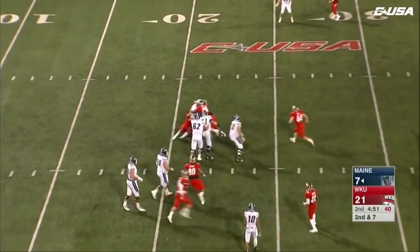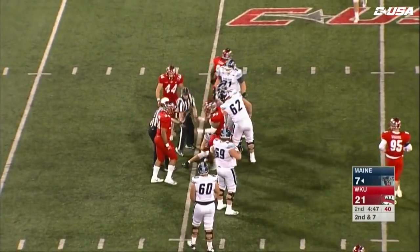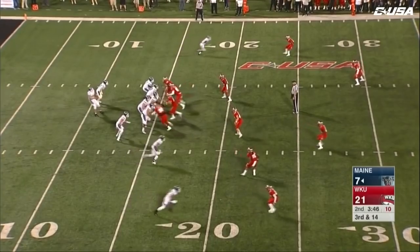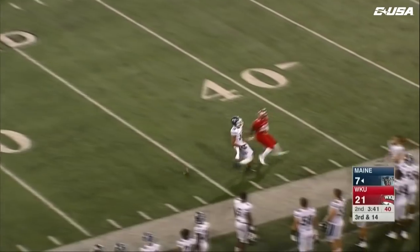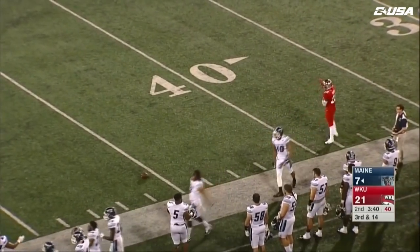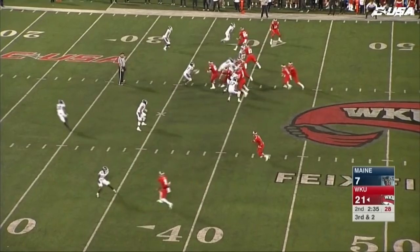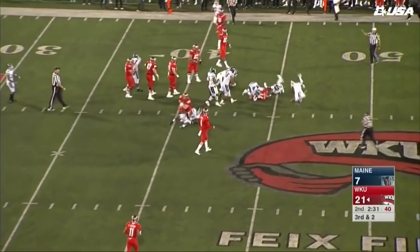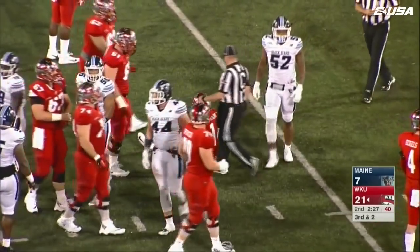Ferguson tries to tuck it and run, but will not escape the arms. On third and 14, looking for Wright — Wright can't locate the football, it's incomplete. That's the difference between third and six and third and short. Back on the ground to LaFrance — Maine forces a fourth down.